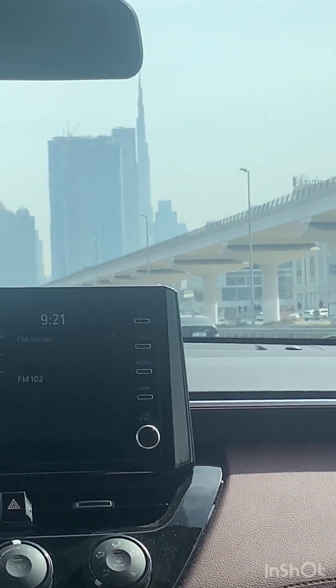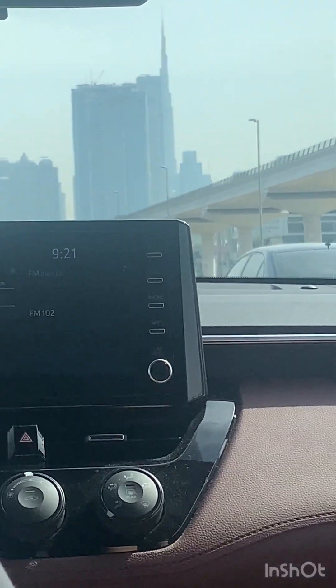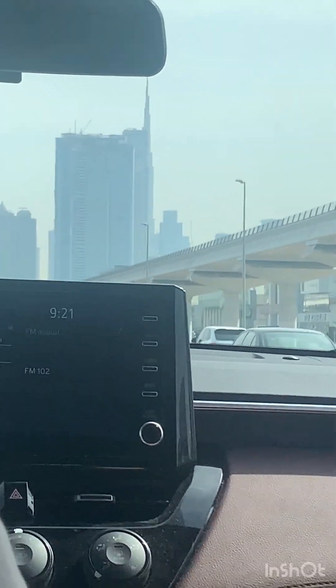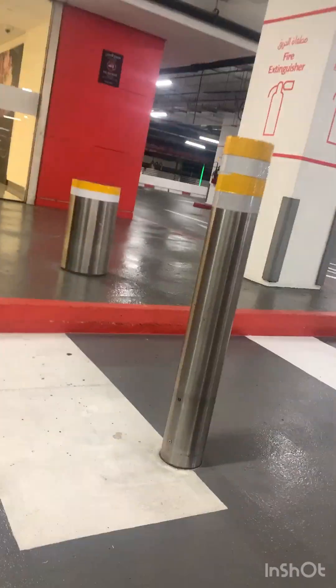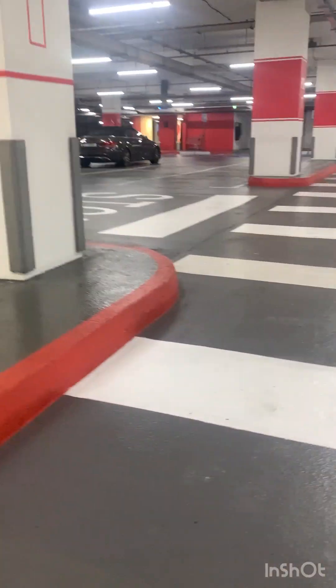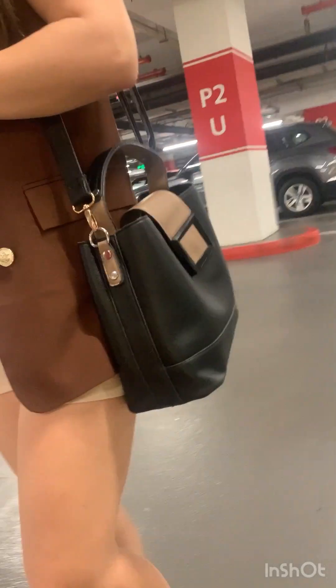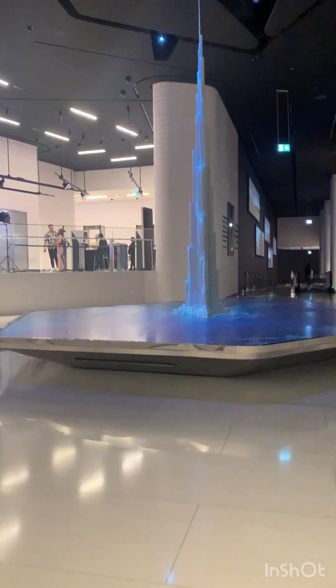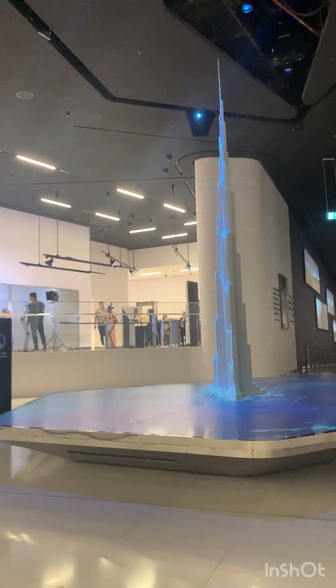Hi guys, in today's video I'm showing you how I went to the Burj Khalifa. Let's get into this video. After a bit we got to the mall where we would embark on our journey to the Burj Khalifa. I still had to film where we parked because we didn't want to forget where we left our car. After a bit we finally got to the entrance where there was a giant model of the Burj Khalifa.